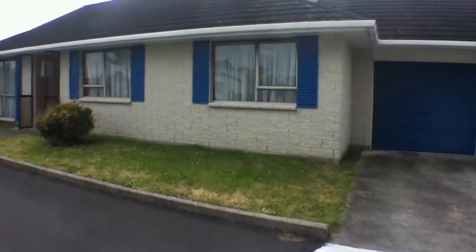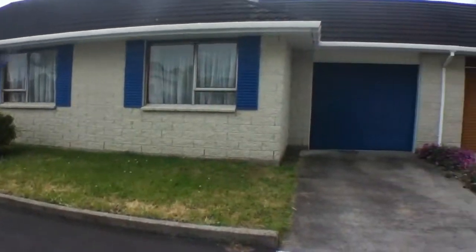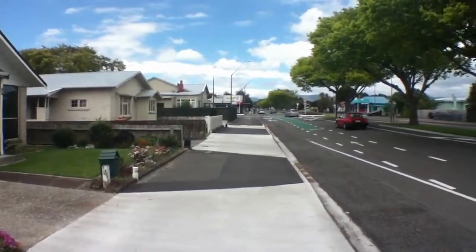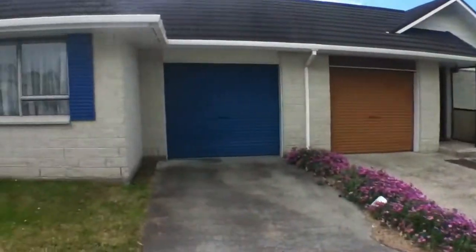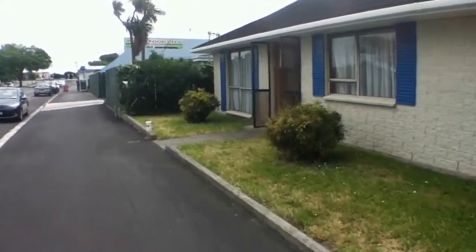Hi and welcome to 83 Cook Street. Cook Street is very central, only a five minute walk to the CBD. As you can see from this photo here, there's a fish and chip shop and a dairy just down the road. And you're within five minutes walking to the warehouse, or even less than that.